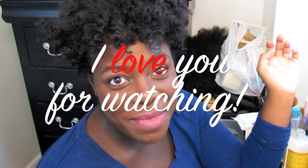Okay, so I hope that was helpful. Let me know if you have any questions, subscribe to my channel, and as always I love you for watching. Bye.